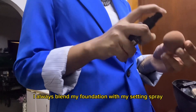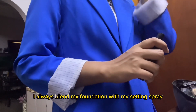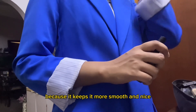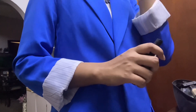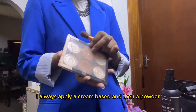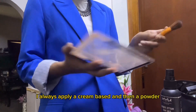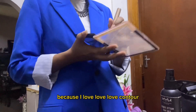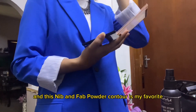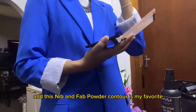I always blend my foundation with my setting spray because it keeps it more smooth and nice. For the contour, I always apply a cream-based product first and then a powder, because I love contour. This Nip and Fab powder contour is my favorite.